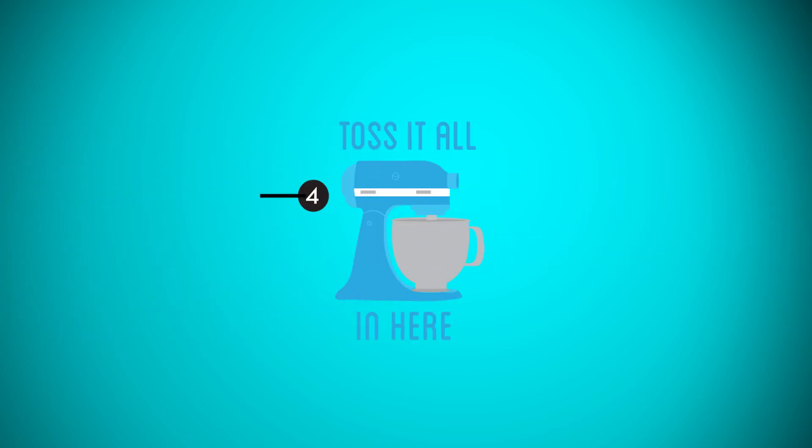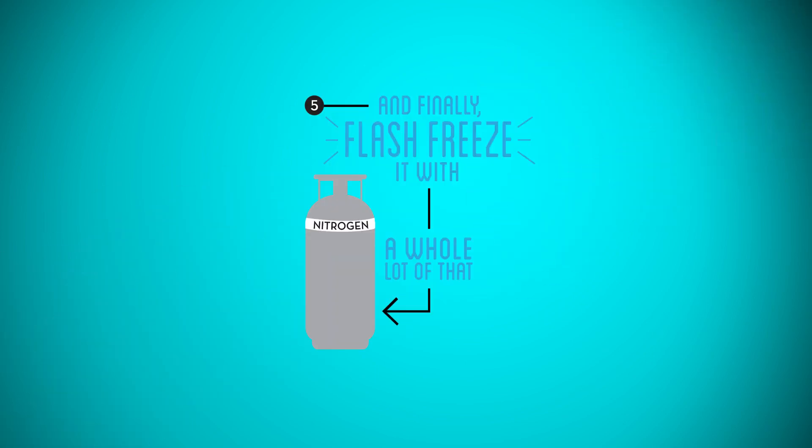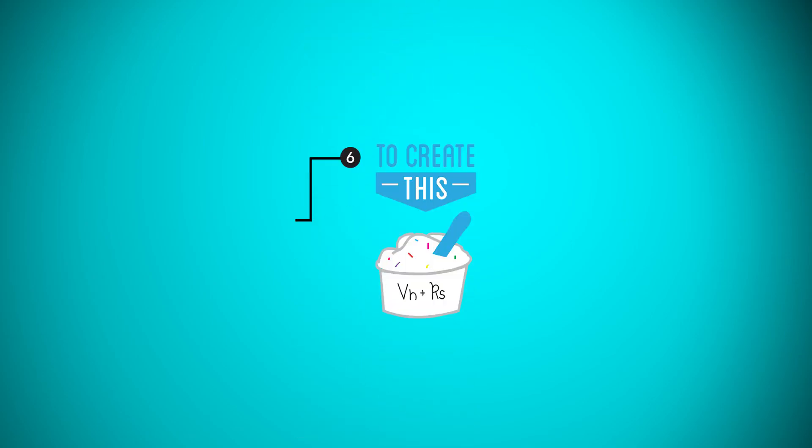We put the flavor and the base together in a mixer, allow those to incorporate, and then we start adding our liquid nitrogen into the mixer. It takes about 45 seconds and then you go from liquid to solid.